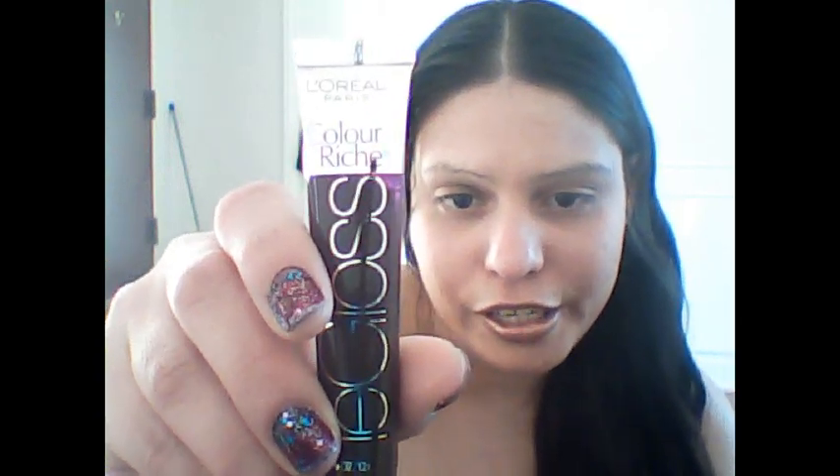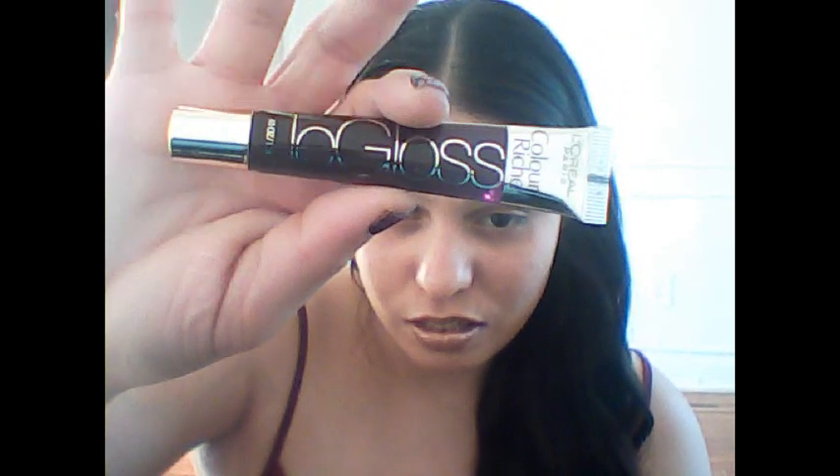I also got this L'Oreal Paris Color Rich lip gloss in Palm Rush. It's a dark plum-like color, really dark and almost brown. This was like six dollars and I'm planning to get more. It's a gloss and really cute. Let me do a swatch — it's like a brown plum kind of color and it smells really good, like candy.